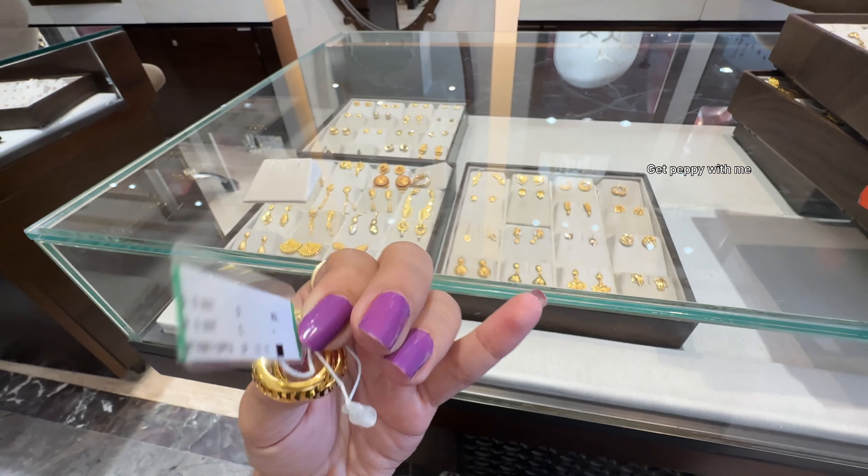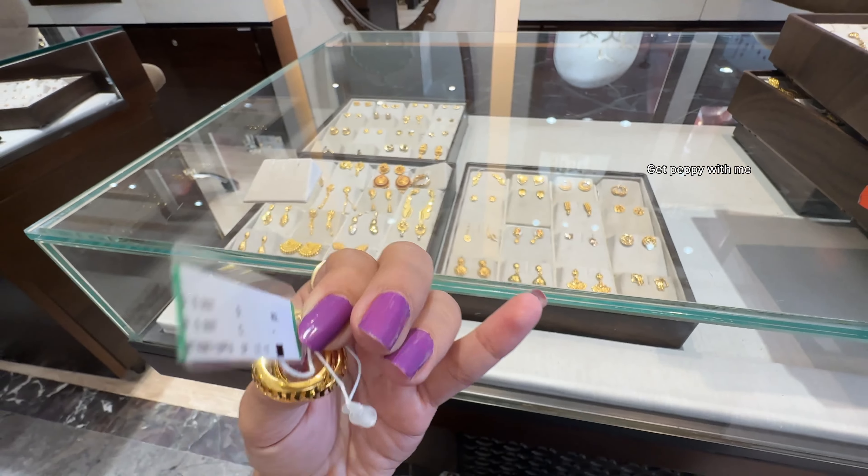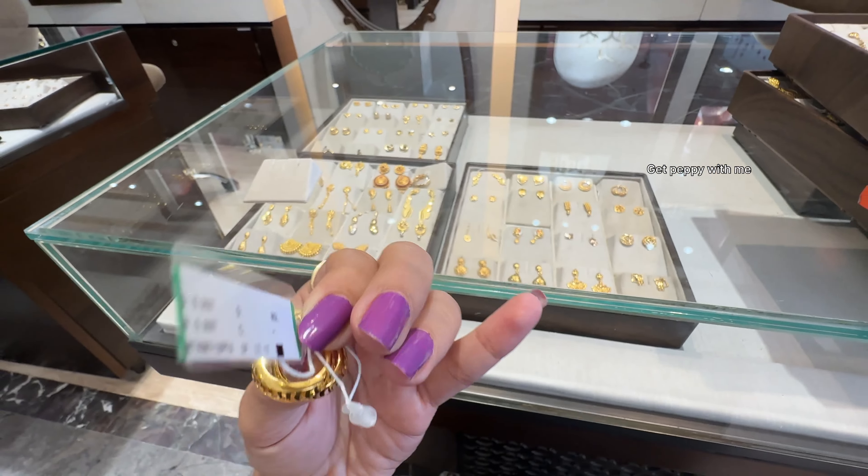From a distance it's very beautiful — you can clearly tell it's a gold hoop earring. Next one is also a very simple hoop earring.